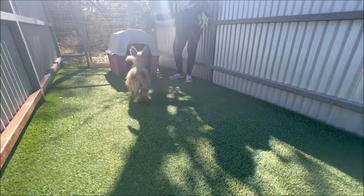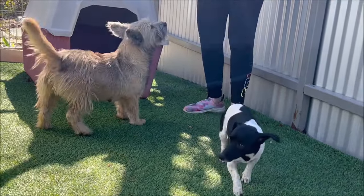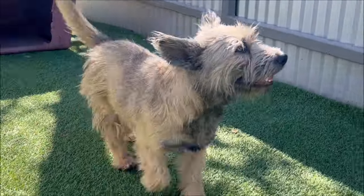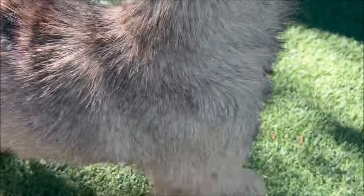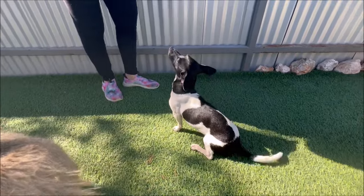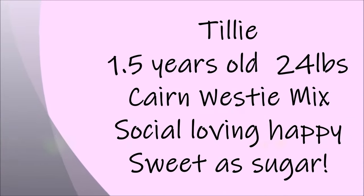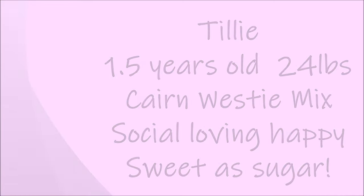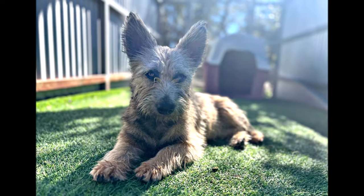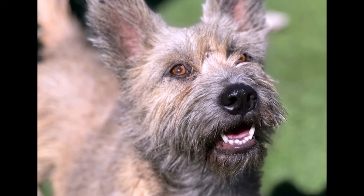Look at her little rear end. She needs to be brushed out, but oh my God. She looks like a Cairn Terrier mixed with a little Scottie — those ears and that long body. And there's Gumdrop.